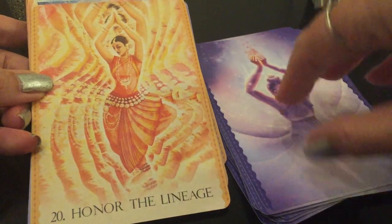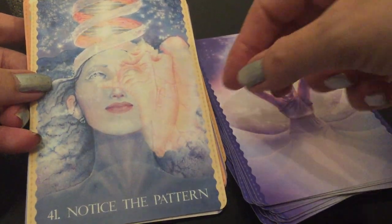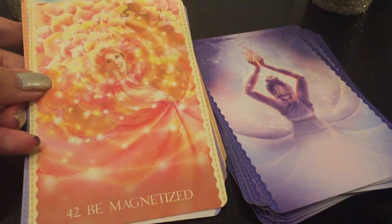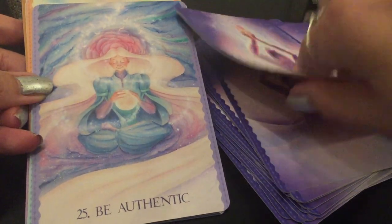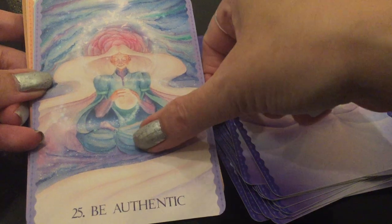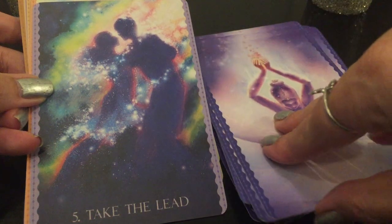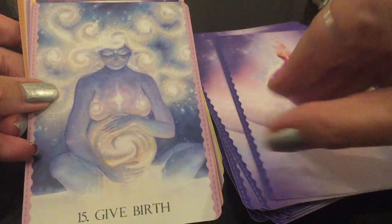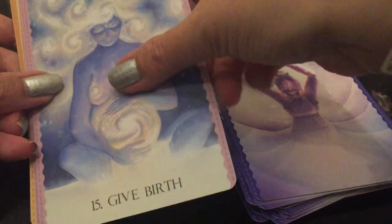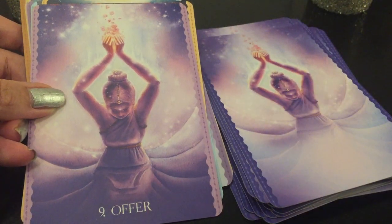'Honor the Lineage.' 'Notice the Pattern.' 'Be Magnetized' — I love the colors. 'Be Authentic.' 'Be Fluid.' 'Take the Lead' — how pretty. 'Feel.' 'Give Birth.' See how the borders change too? 'Offer' — so the backs of the cards match what's on the deck. How stunning.